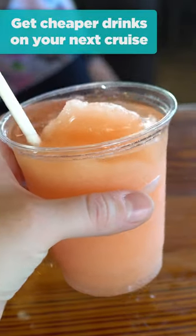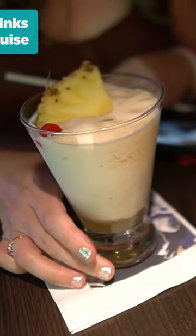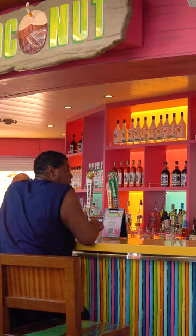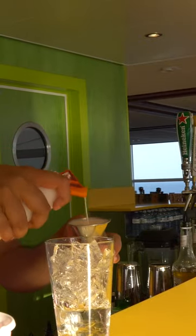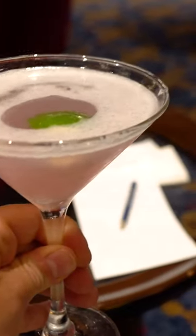Buying drinks on a Royal Caribbean cruise can add up quickly, but there are a couple of ways to take advantage of specials around the ship to save on each drink. When looking at Royal Caribbean drink prices, many people base their math of whether a drink package makes sense off the regular price of drinks, but in reality, there are drink specials all around the ship that can bring that price down.